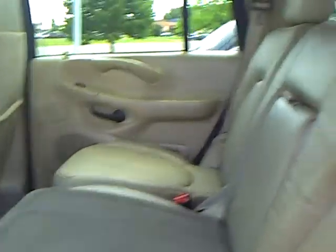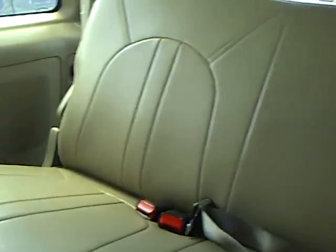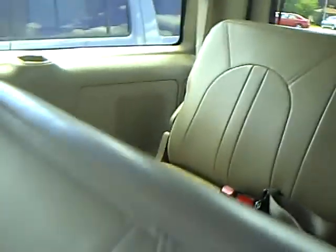Here's the middle row seating, and I'll give you a shot of the rear as well. So we have — actually eight passenger vehicle in here. I miscounted there; we have eight passengers available.